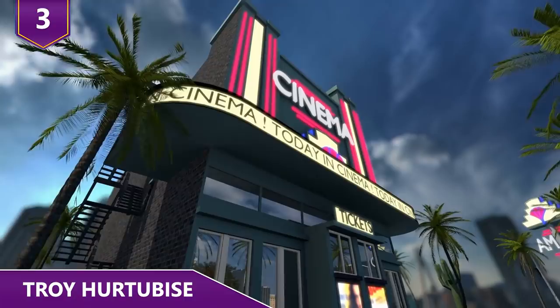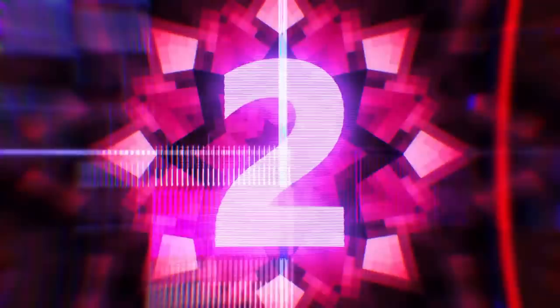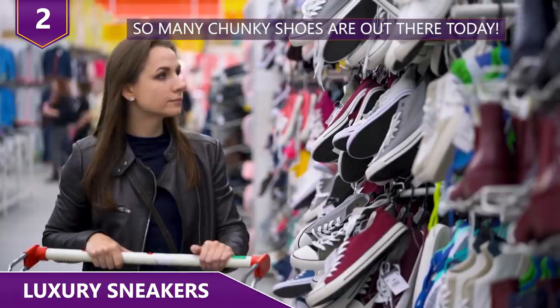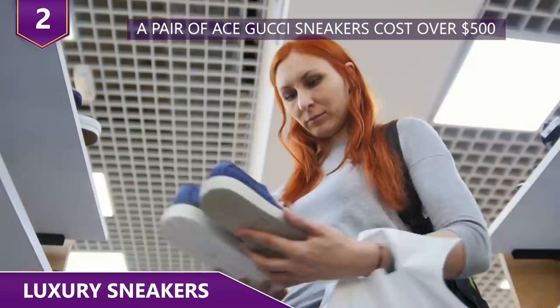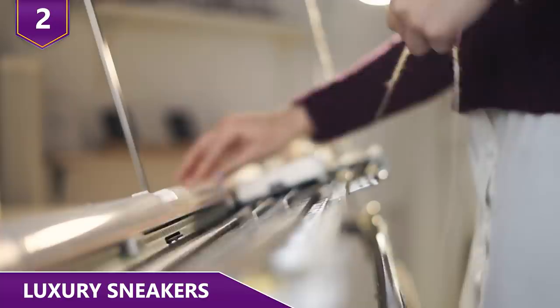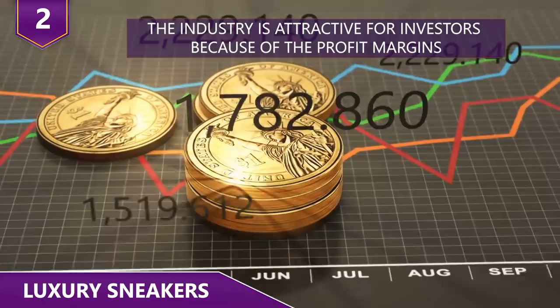Number 2 – Luxury Sneakers. As luxury brands look to gain a stronger foothold in the so-called sneakerization market, competition remains fierce. We're going to look at Gucci as an example. A pair of Ace Gucci sneakers costs over $500, but what's the cost to manufacture them? Luxury brands definitely have higher margins — profit margins of 18% to 25%, which are both achievable and sustainable in the long run.